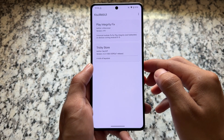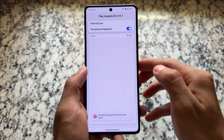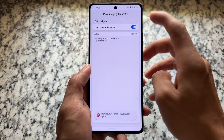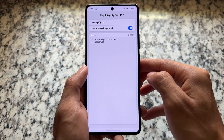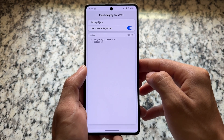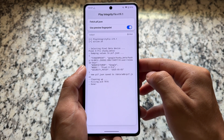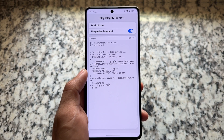You also need the app named KSU Web UI. Open it and click on the first option named 'Fetch pif.json'. After clicking, it will take a few seconds and fetch a new fingerprint — that will be the latest updated one. As you can see, it's done — it just fetched the latest Play Integrity Fix fingerprint.